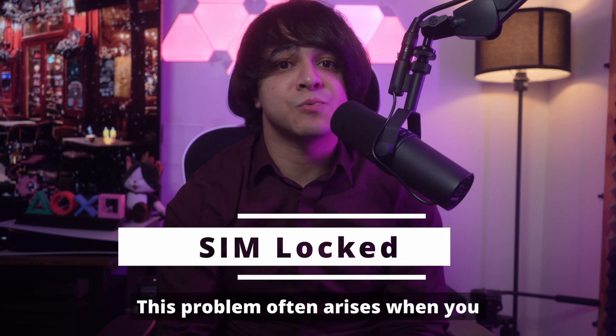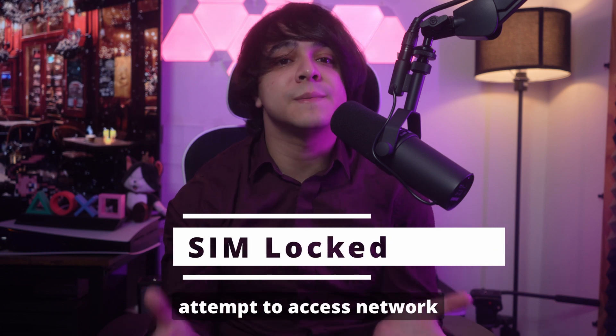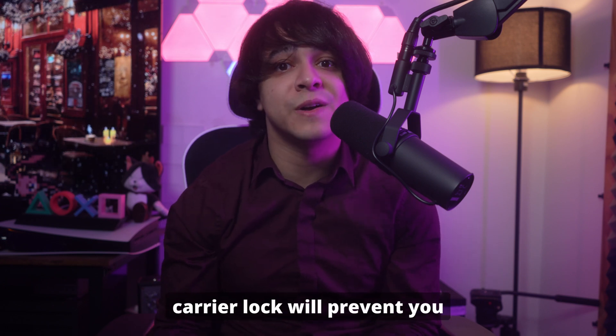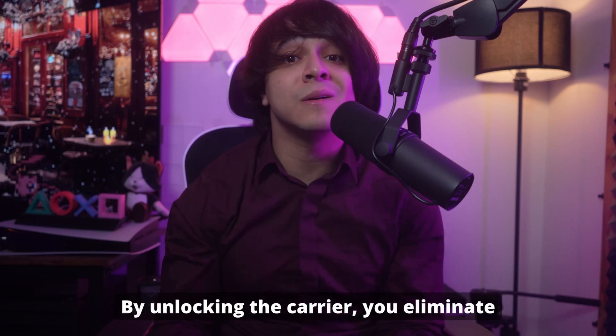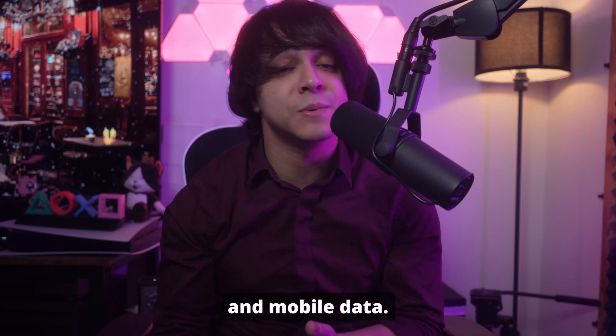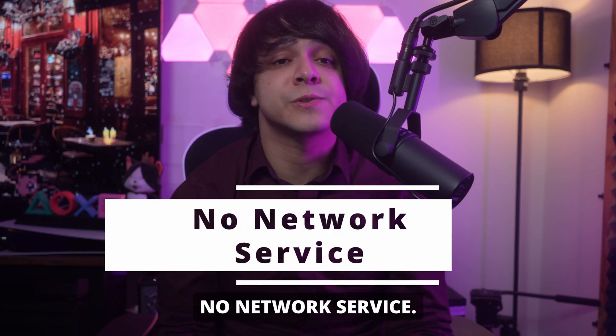Number three: SIM locked. This problem often arises when you attempt to access network services with a locked device. Even if the SIM card itself is functional, your phone's carrier lock will prevent you from connecting to the network. By unlocking the carrier, you eliminate this restriction and regain access to calls, text, and mobile data.